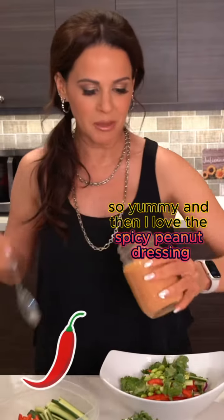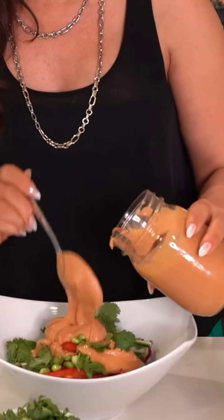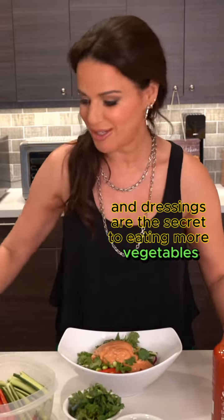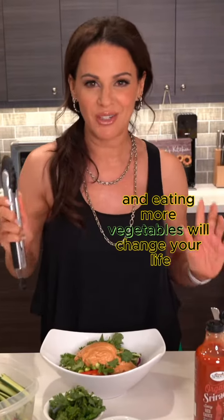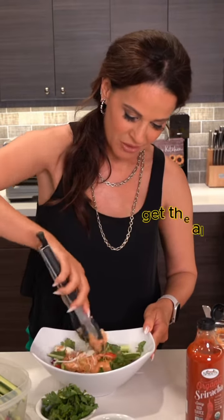And then I love the spicy peanut dressing — you can see it in my feed, I've posted it before. Toss all that in. Sauces and dressings are the secret to eating more vegetables, and eating more vegetables will change your life. Toss to combine and get the dressing all in there.